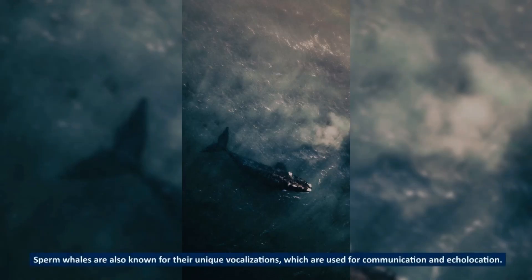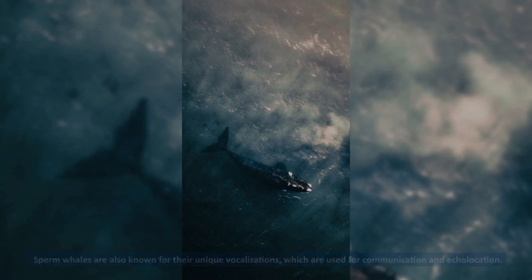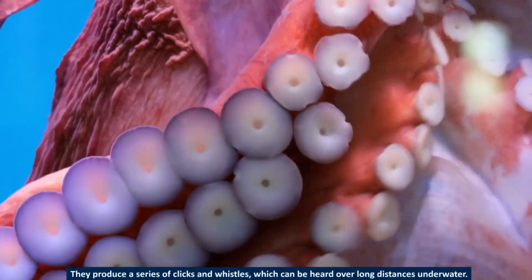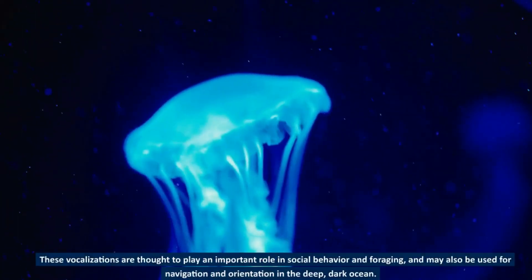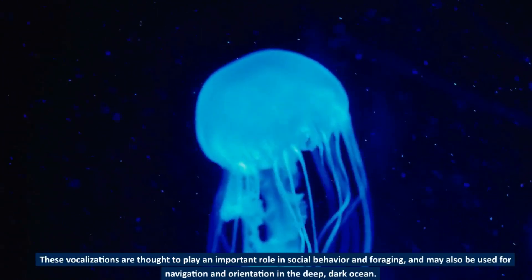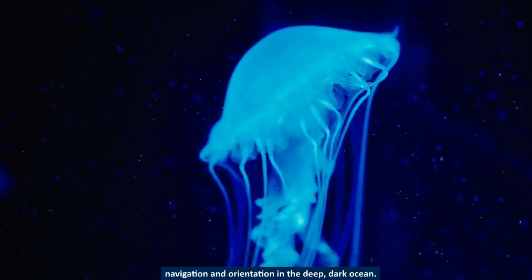Sperm whales are also known for their unique vocalizations, which are used for communication and echolocation. They produce a series of clicks and whistles, which can be heard over long distances underwater. These vocalizations are thought to play an important role in social behavior and foraging, and may also be used for navigation and orientation in the deep, dark ocean.